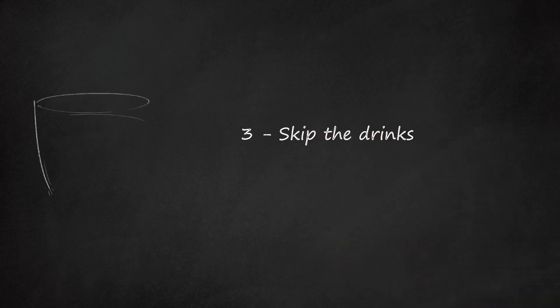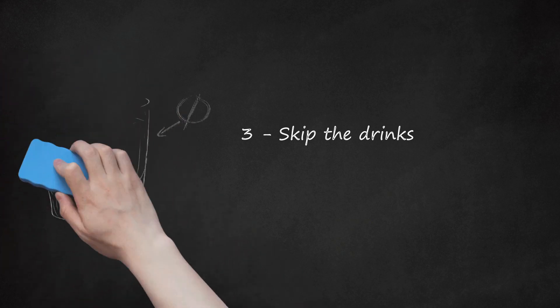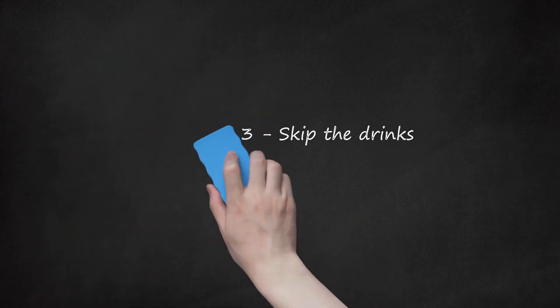Skip The Drinks. Drinks are always expensive at restaurants, especially if you're considering an alcoholic beverage. One way to cut down seriously on your bill is by refraining from the fancy drinks, alcoholic or otherwise. Order water instead. Most restaurants, even fast food chains, will let you have water for free with your meal.